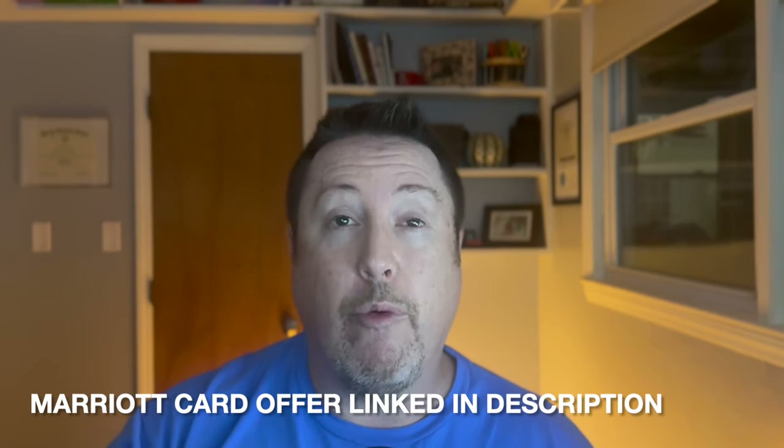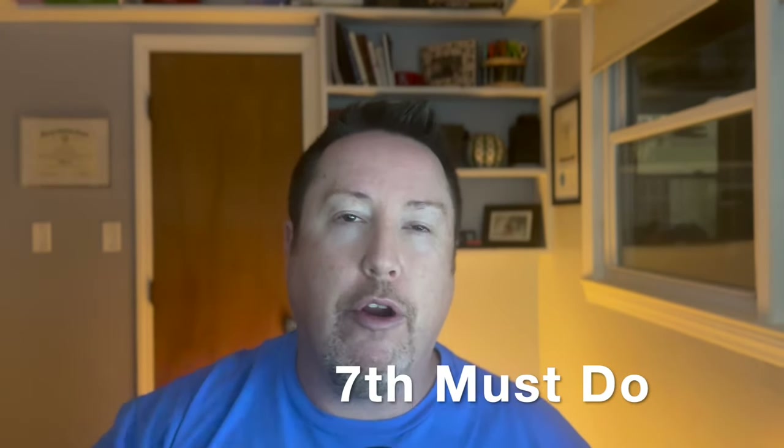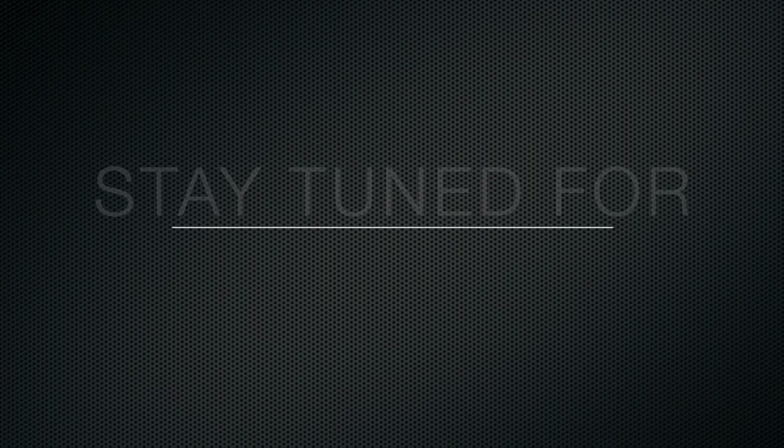Finally, the seventh must-do before your cruise: buy something new. Like a new dress for your wife, a polo for yourself, or some new shoes. I like to buy my wife a new dress before each cruise, and for myself I usually go with a polo and/or some new shoes. Buy one, two, or all three — leave a comment below which one you're going to buy.